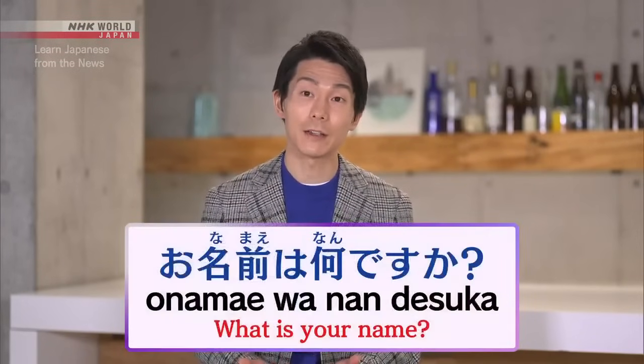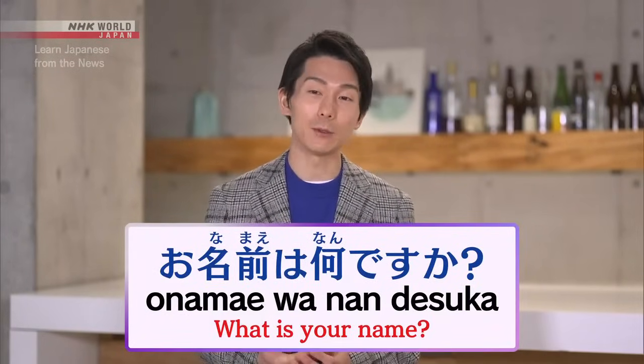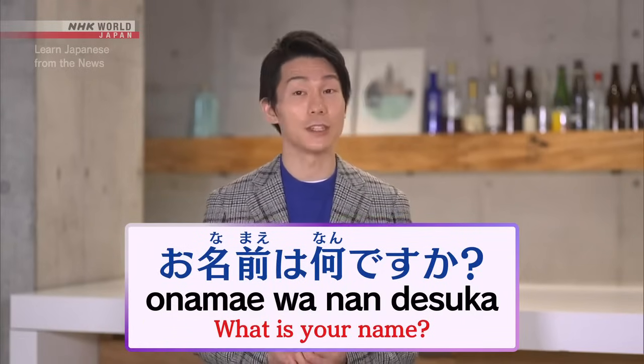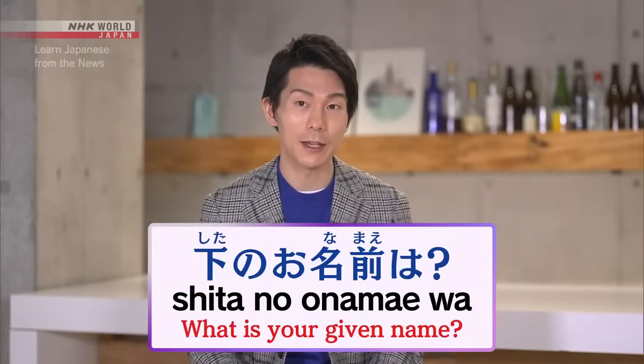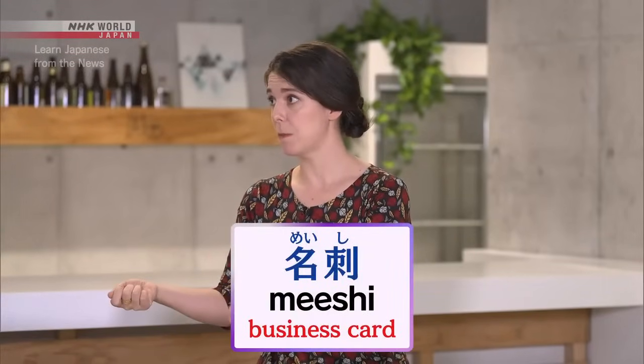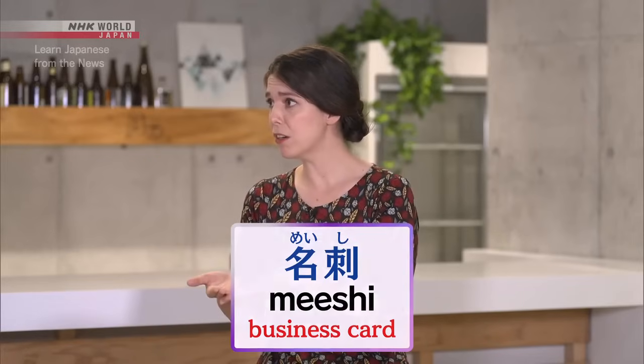We've talked about naming conventions today, but now let's go over how to ask somebody for their name. A good way to ask is お名前は何ですか？ Keep in mind that people will generally give you their 名字. If you want to know a person's given name, ask 下のお名前は？ In professional situations, you end up exchanging 名詞 or business cards with people, and sometimes it can be really hard to know how to pronounce their name. So what is a polite way of asking them how to pronounce it correctly?